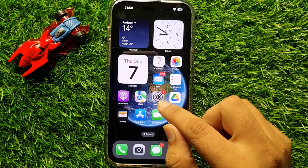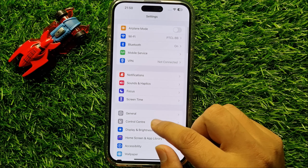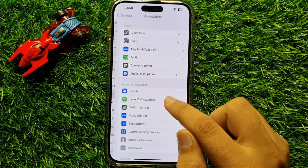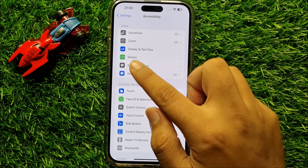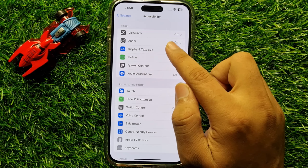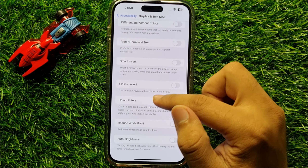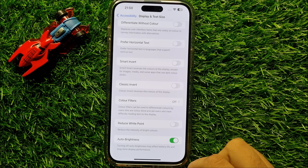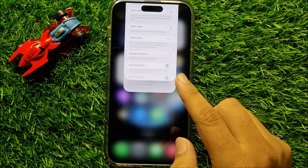First of all, open Settings. In Settings, scroll down and click on Accessibility. In Accessibility, click on Display and Text Size. Here scroll down and from here turn on Auto Brightness. After turning on Auto Brightness it will start working.